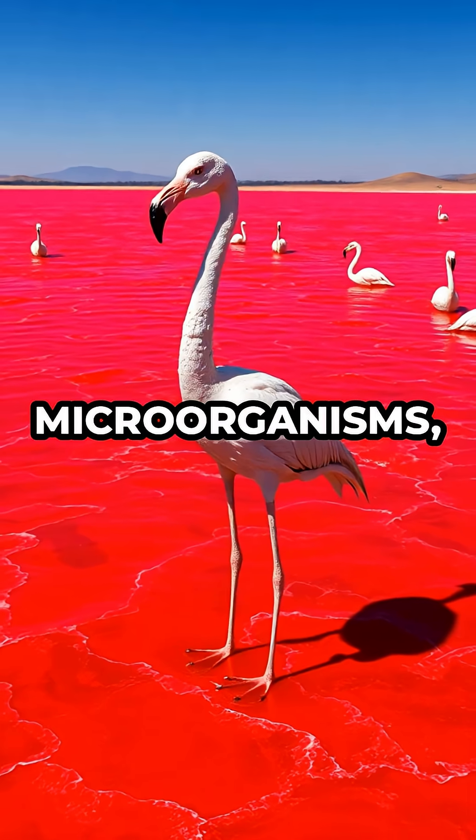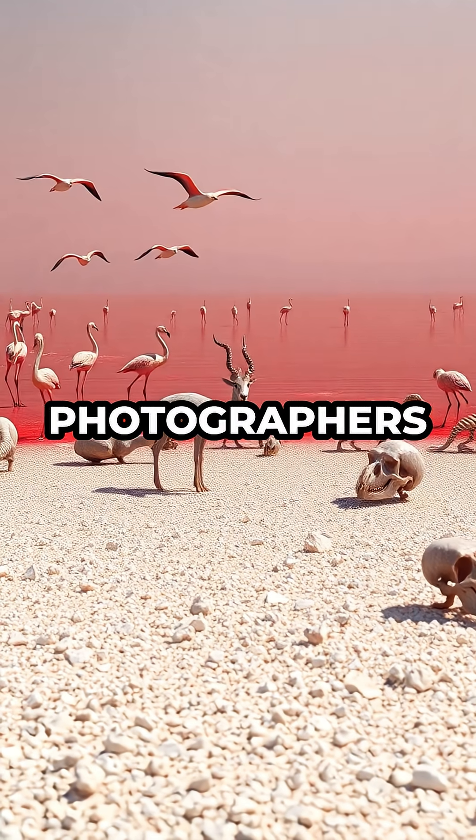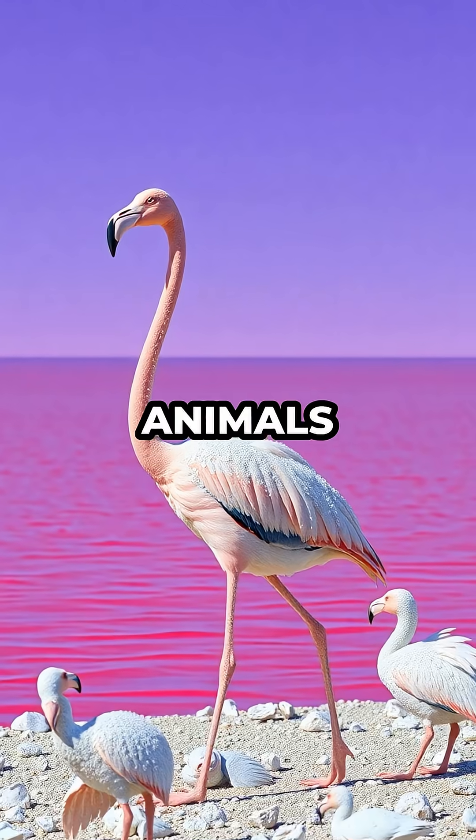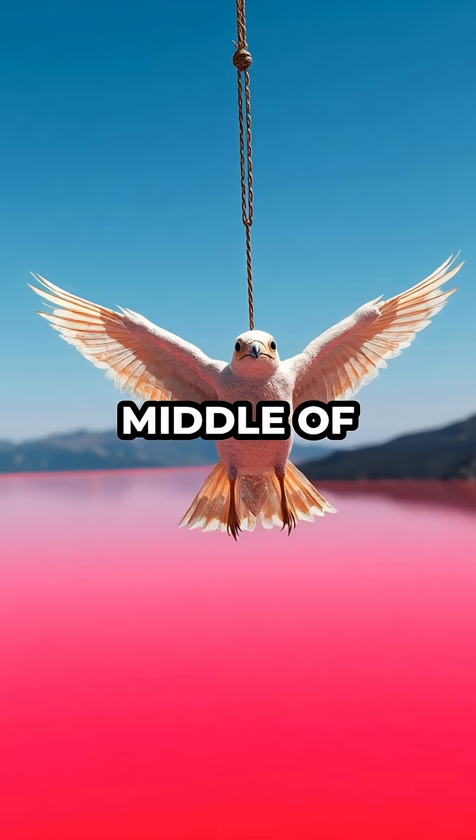Even the color of the lake — an intense red from salt-loving microorganisms — adds to its alien, otherworldly vibe. Photographers have captured these petrified animals standing with wings outstretched or mouths open, as if they were instantly paused in the middle of life.